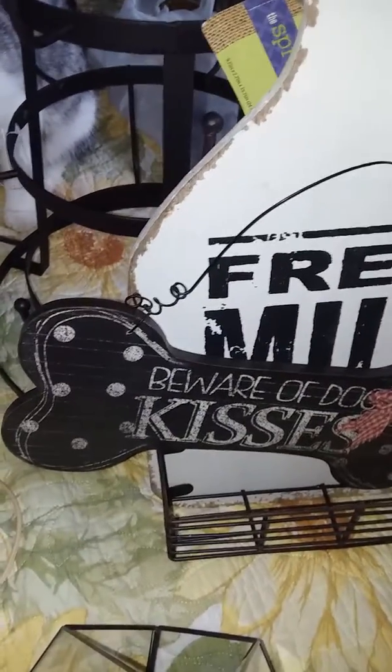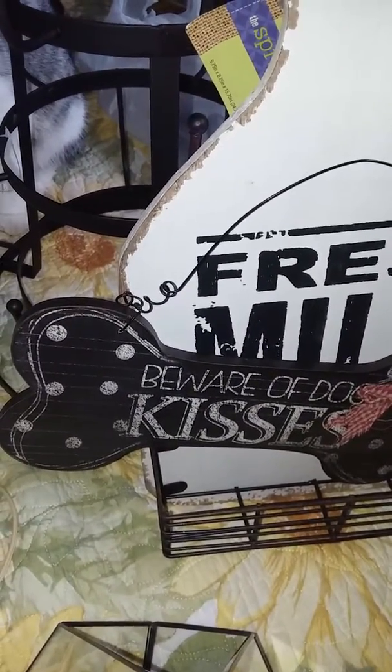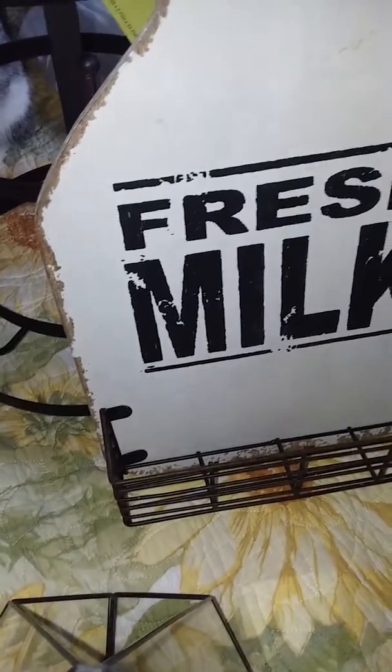The chicken wire ribbon is 15 feet, so that's a lot. I also picked up this Beware of Doggy Kisses hanging sign. It was $9.99, so I paid $5 for that.